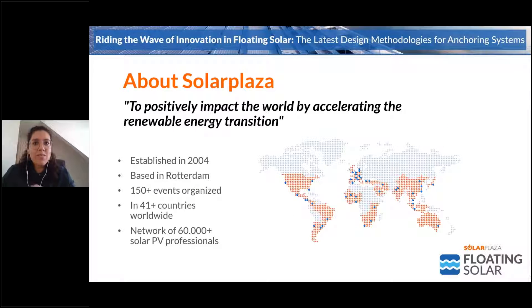To give you a little bit of an idea about Solar Plaza for those who don't know us yet: our mission is to positively impact the world by accelerating the renewable energy transition. We do that through sharing knowledge and connecting multiple stakeholders in the renewable energy industry through physical and virtual events and resources published throughout the year. We have already organized more than 150 events in more than 41 countries worldwide.